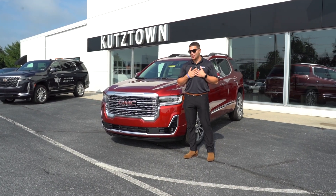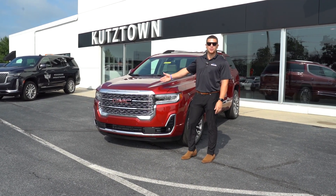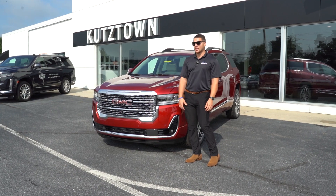Hi, my name is Danny. I'm from Miracle Auto and I wanted to show you this beautiful 2023 GMC all-wheel drive Denali.